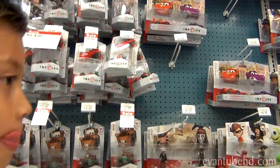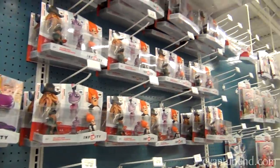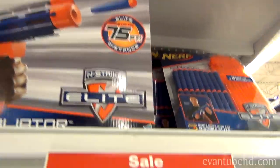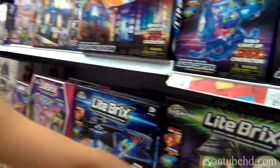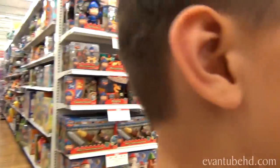So they have all the play sets and they still don't have the exclusive Lightning McQueen. Here's some Nerf guns — Nerf guns are on sale, buy one get one for 40% off. Look at that light brick set — they have a glowing zombie light brick set. Somebody asked us to do Transformers Creo, so let's go check those out.